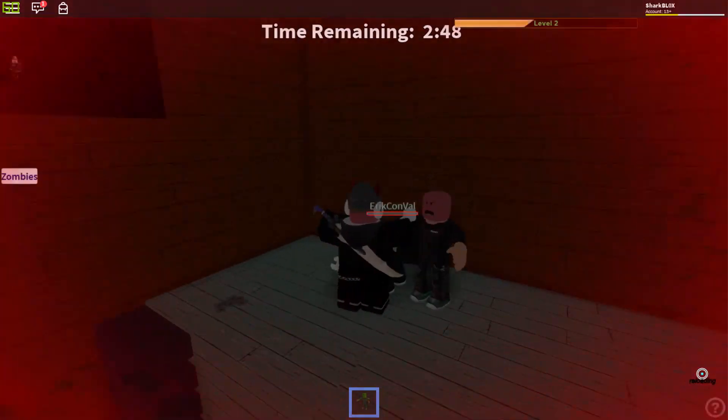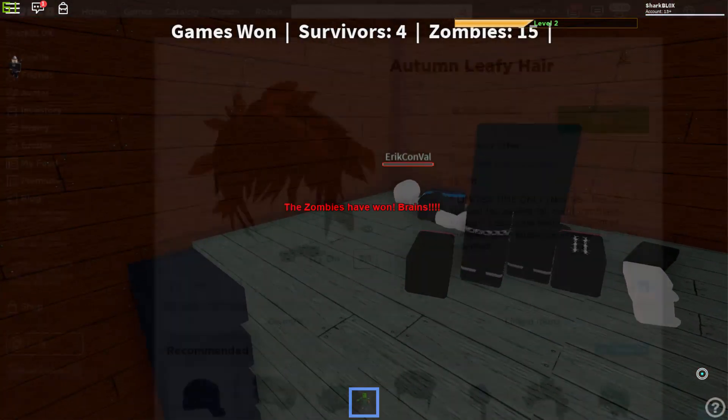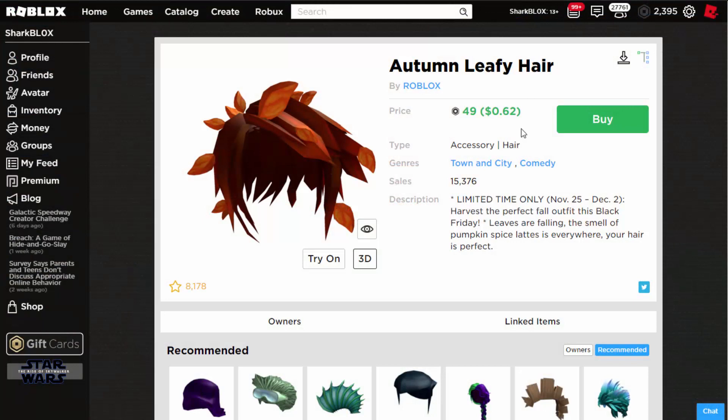Let's look at the catalog. The first item is called the Autumn Leafy Hair. If you read the description it says 'limited time only from the 25th of November to December 2nd — harvest the perfect full outfit this Black Friday.' Basically what Roblox have done is updated some old items and put them on sale as their Thanksgiving items. Roblox used to do a Thanksgiving event every year — they even did one in 2017 — but this is what they've got this year.